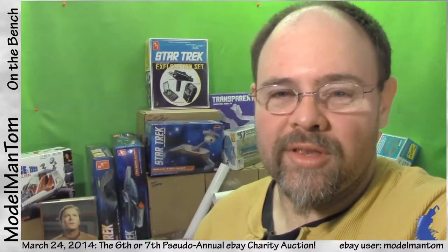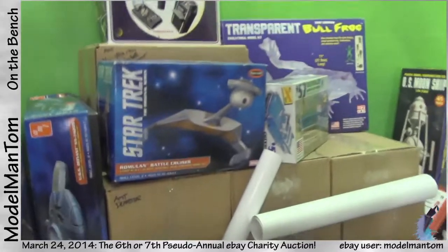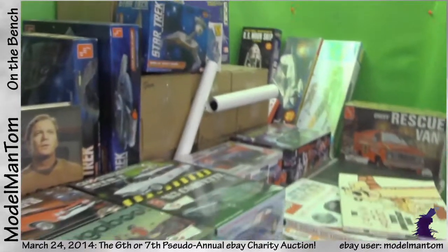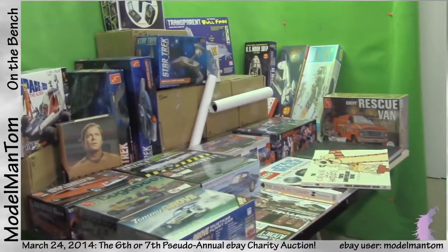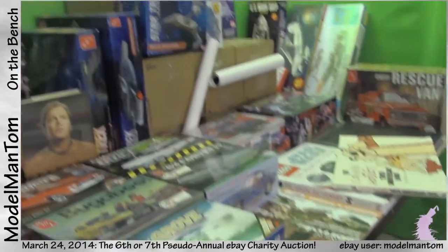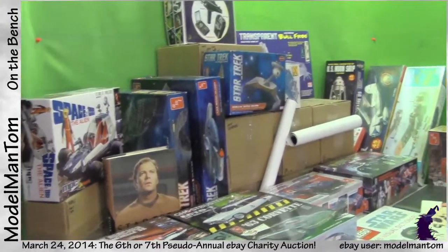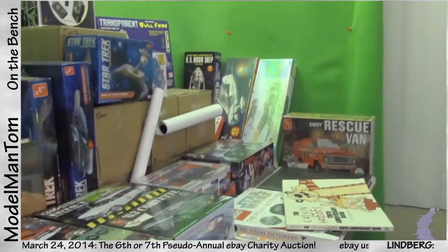Hey everybody, Model Man here with another pseudo-annual charity auction. This is going to be the biggest of all the ones I've ever done. There's a little bit of filler in here, but there's still a lot of really good stuff going on overall — dozens of kits literally — and I'm throwing in a few books as well. There's a couple of posters, some electronics, and just lots and lots of plastic.